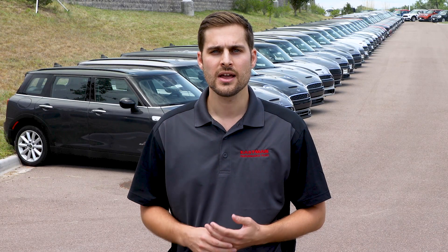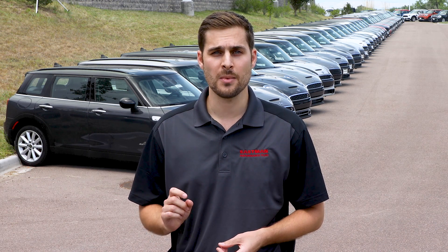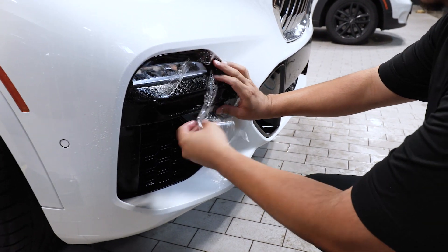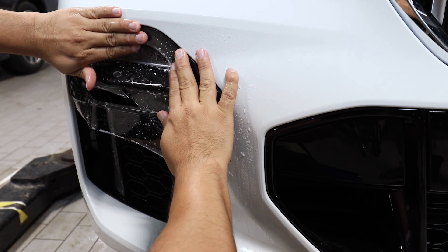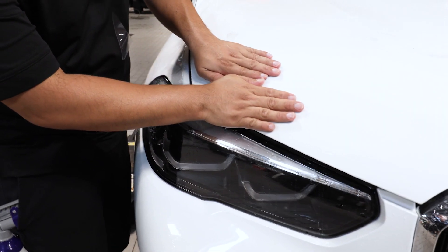This level of precision helps ensure the patterns we design across the globe are among the best-fitting patterns from any manufacturer or marketer of paint protection film. Our commitment doesn't stop at 3D scanning — we have developed a thorough pattern standard to ensure every pattern we are putting into the market is professionally acquired and test fit before it is approved for use.